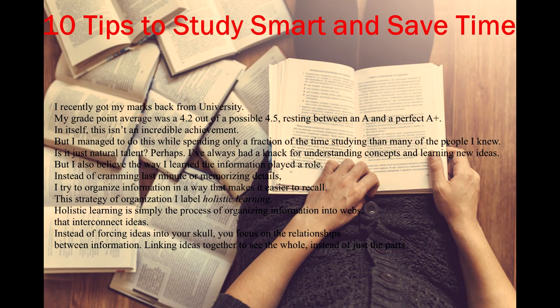10 Tips to Study Smart and Save Time. I recently got my marks back from university. My grade point average was a 4.2 out of a possible 4.5, resting between an A and a perfect A+. But I managed to do this while spending only a fraction of the time studying than many of the people I knew.